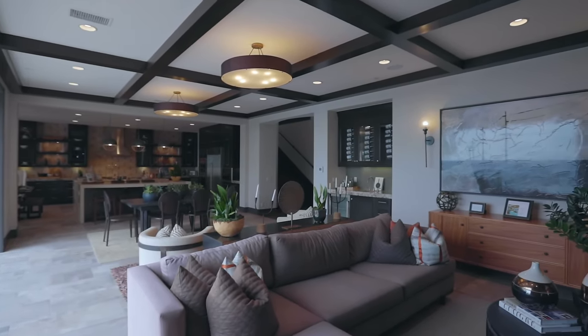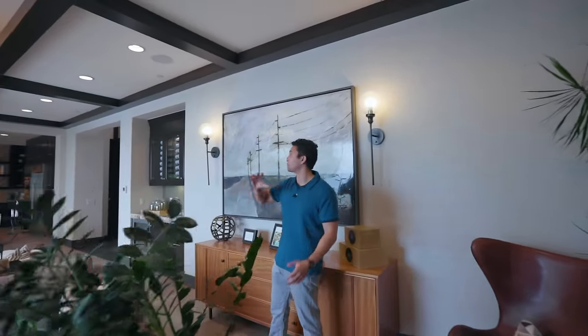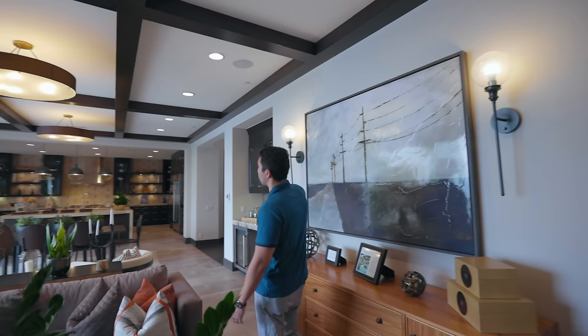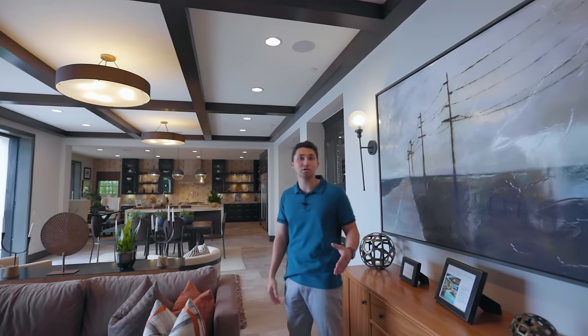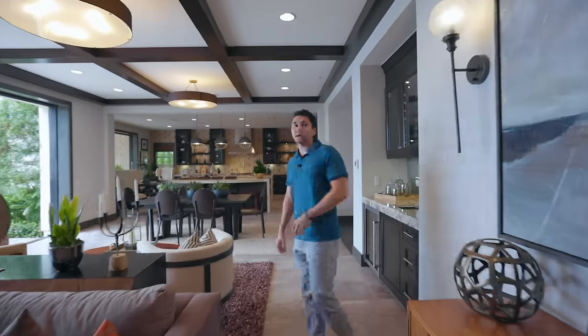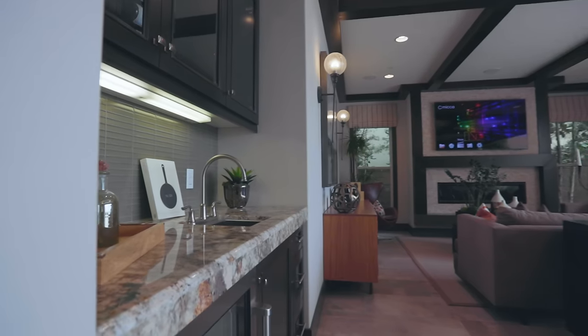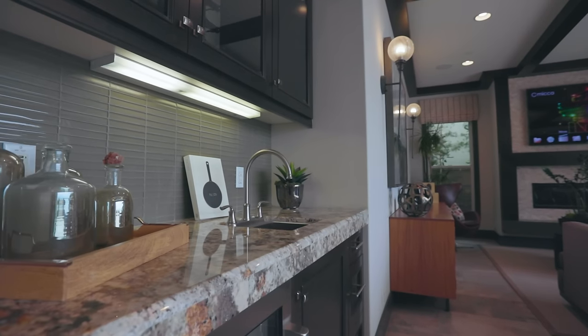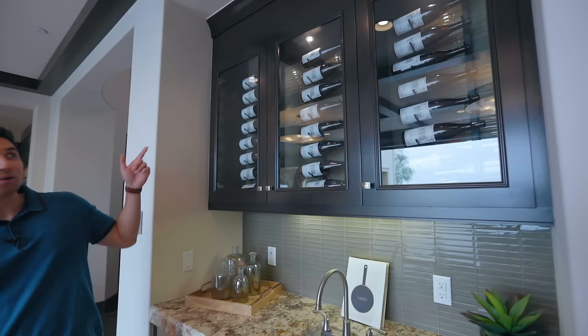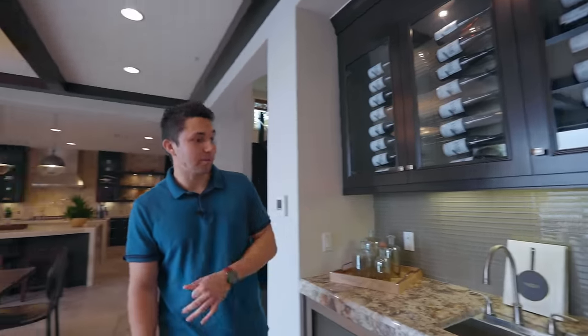The dark wood beams throughout this entire open concept floor plan really add to the Spanish theme of this home. Making our way further, to my left is a wet bar with beautiful Caesarstone countertops. Above is a wine rack with lots of bottles behind windowed cabinetry.